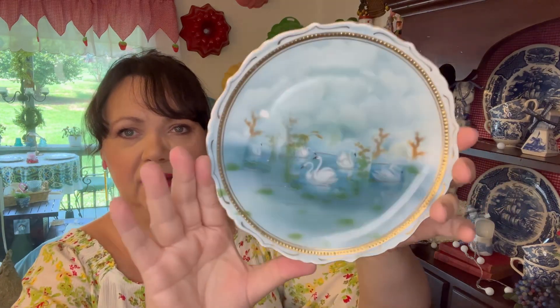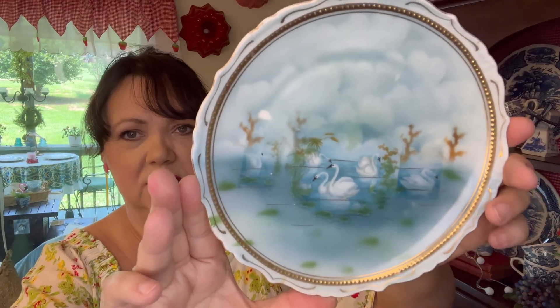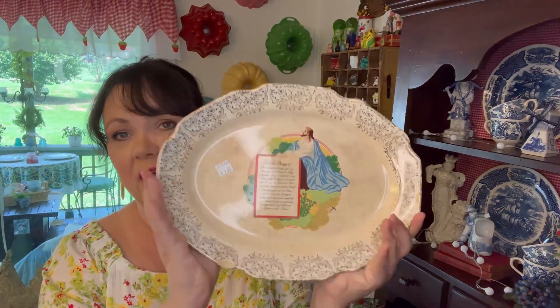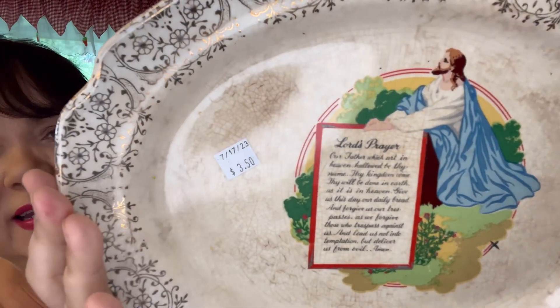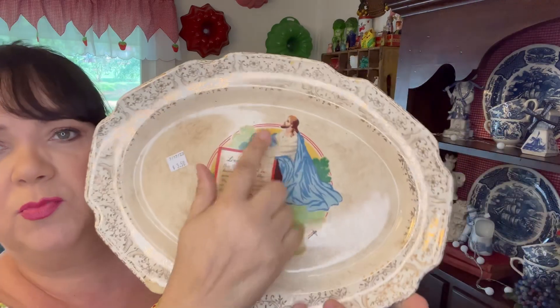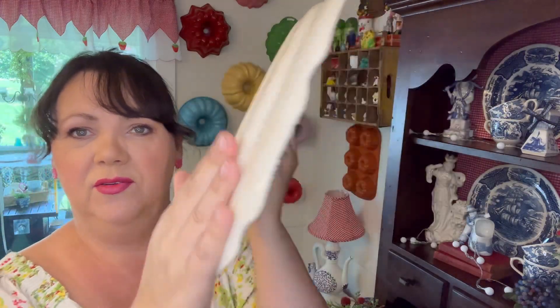Next — y'all know my love of plates. I can't seem to pass them up. I thought this one was so pretty; I love that kind of blue-green color and the swans. Another thing I have a passion for is ducks and swans, so this one was perfect. And then I loved this ironstone — look at all the crazing — and it's the Lord's Prayer for $3.50. I just thought that was so pretty with the gold gilding and the stained ironstone and crazing on it.